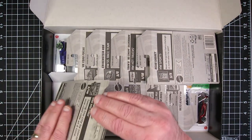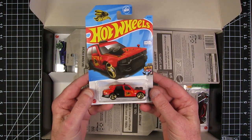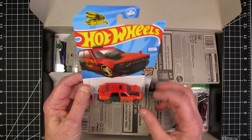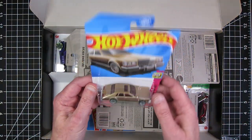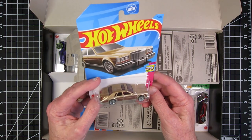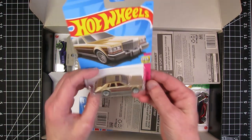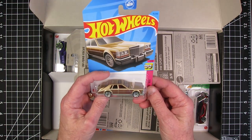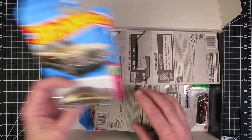Okay, first up — Time-a-Taxi. Okay. 82 Cadillac Seville. That is nice. I really like that. I'd like to see some different wheels on it, but that's a nice looking casting.